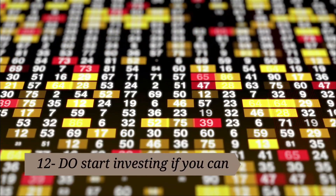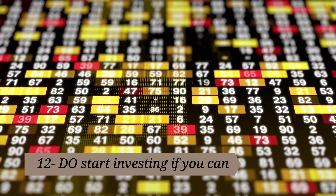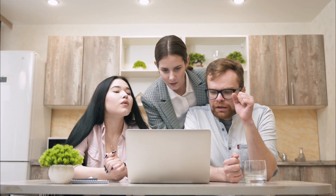12. Do start investing if you can. If you have any leftover money, talk to your parents or family about opening a high-yield savings account or putting those savings into a Roth IRA. Making your money work for you will help you save even more money while in college.